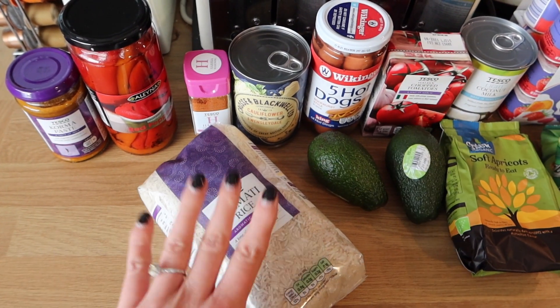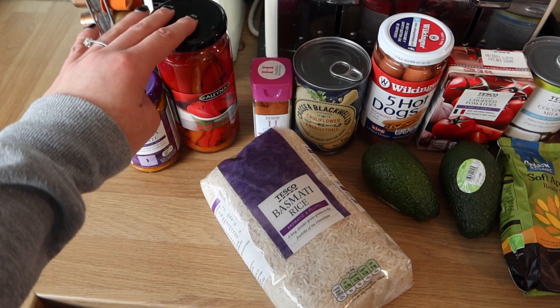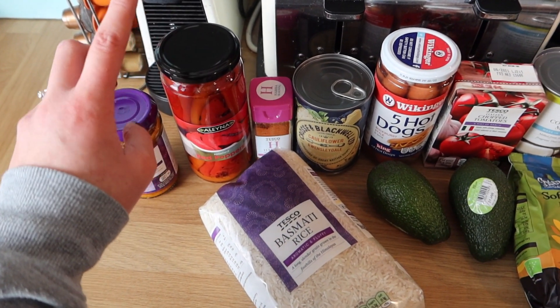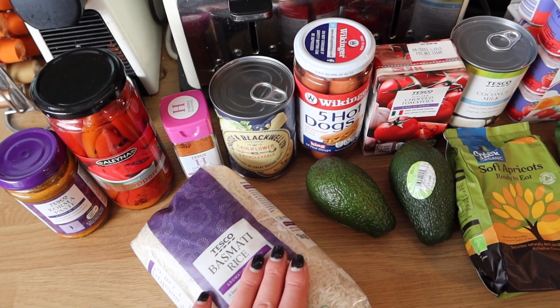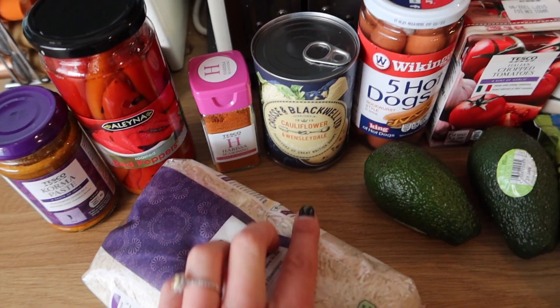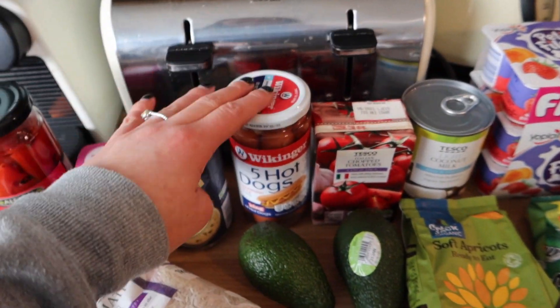Without further ado, on to the grocery haul. These are all the store cupboard items for this week. We have some korma paste, some roasted red peppers — the Alenia brand is really good because they come out cheapest every time at Tesco. I have some harissa seasoning, basmati rice, and this little soup by Crosse and Blackwell — it's cauliflower and Wensleydale, which just sounded really nice, so we might have that for lunch.